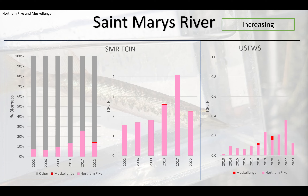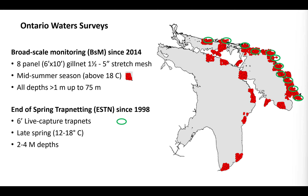In the St. Mary's River, it's a bit of a different story — both with the Fish and Wildlife Service catch-per-unit effort data and the Fish Community Index Netting Surveys. We're seeing some potential increases in esocids in the St. Mary's River. With that, I'll hand it over to Arunas to cover the Canadian waters.